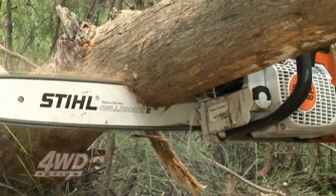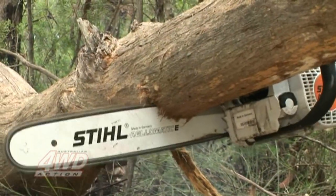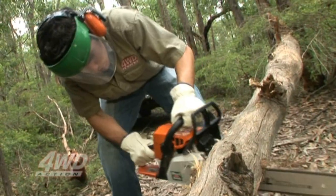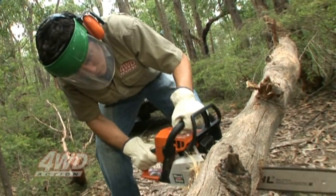When cutting through the middle of a log like this, start from the bottom of the log and cut three quarters of the way through it, then finish the remainder off from the top. This will prevent the log pinching the blade of the chainsaw.